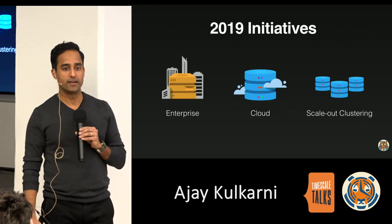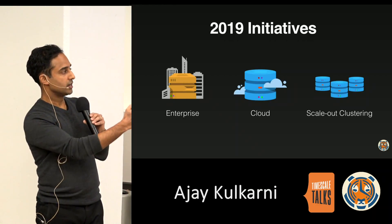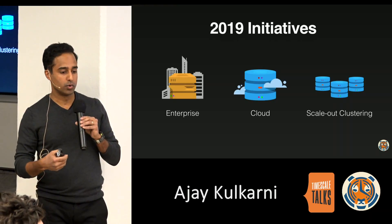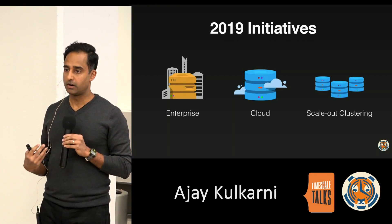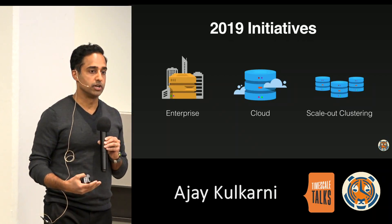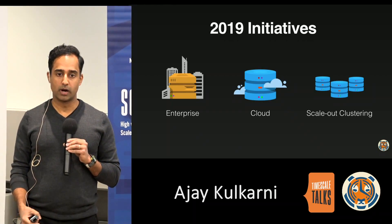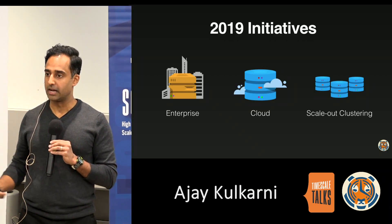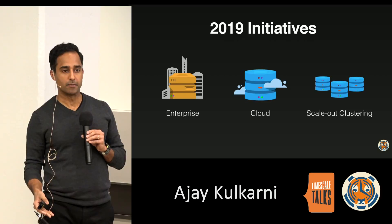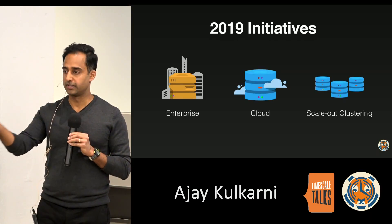2019 just started and we have quite a few things planned to advance our mission. First, we're developing more enterprise capabilities as part of our database offering, the first of which we announced earlier this week. Second, we're launching a managed version of Timescale in the public cloud. Third, we're developing scale-out clustering capability. Both cloud and scale-out clustering are currently in private beta — find one of us if you're interested in learning more.